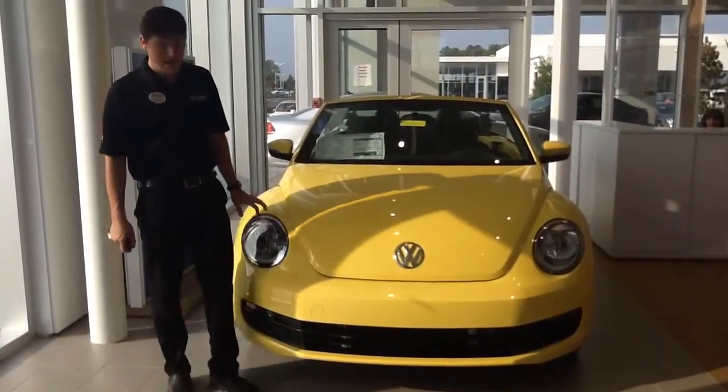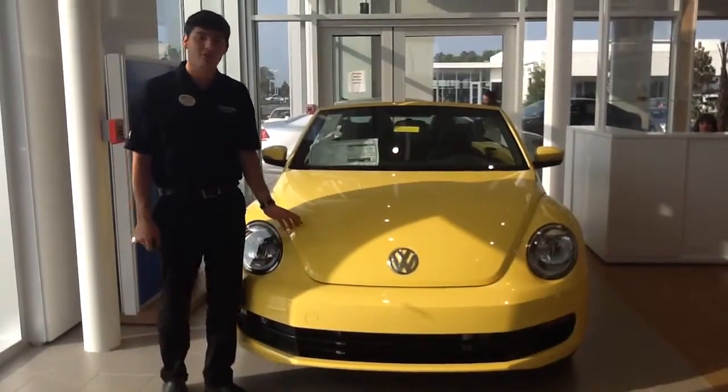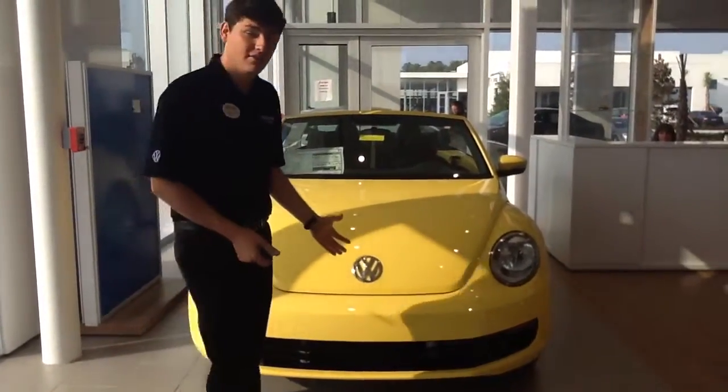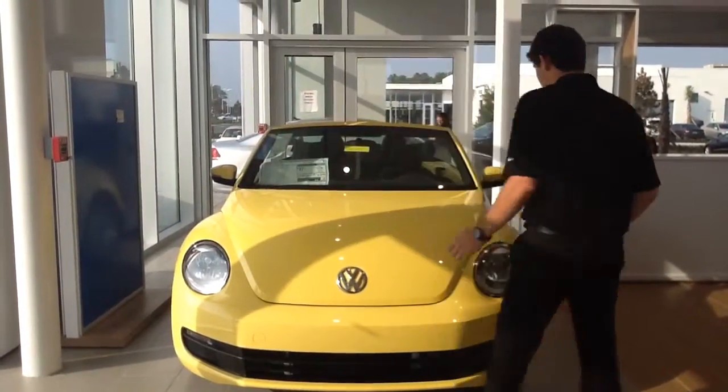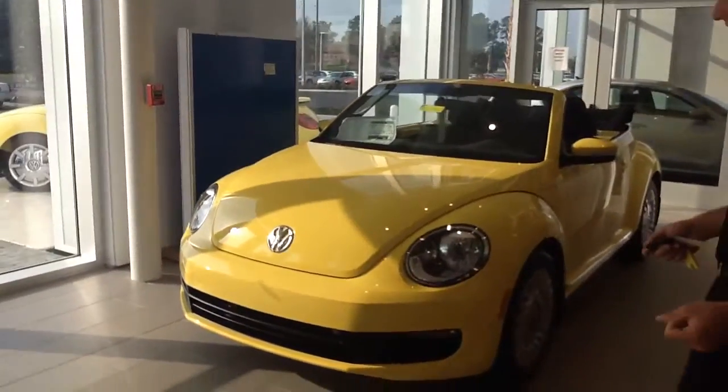Hey, it's Brandon over here at Volkswagen of Ocala and it's a 2015 Volkswagen Beetle with a 1.8 liter turbo. I received interest and I wanted to give you a little bit of a sneak peek video. As you can see, it's got the rear styling of the Beetle that has become iconic, especially here in the United States.